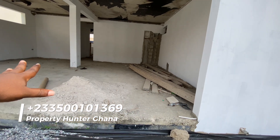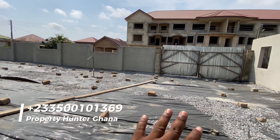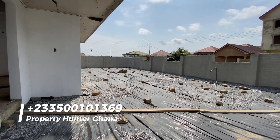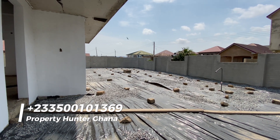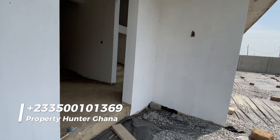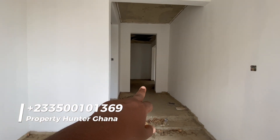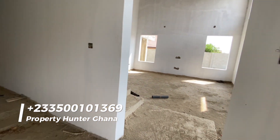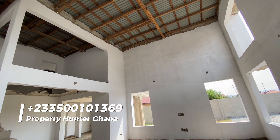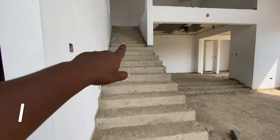If you want to convert the garage to a room or something like that, there is a lot of space on the compound for parking. So you could decide to convert this to something else or use it as the garage as intended. This will be your main entrance that goes straight into the house, and when you turn right you have your double foyer living and dining area.